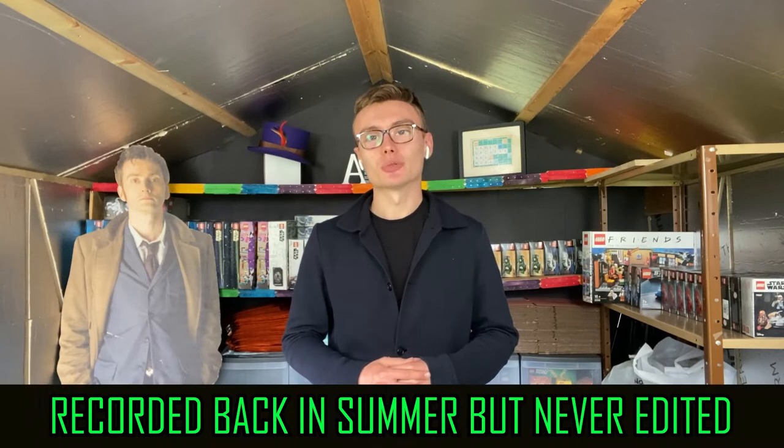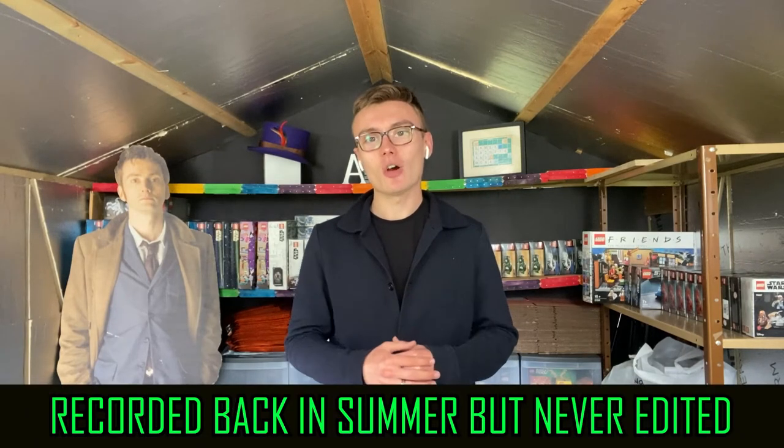Hi guys, it's Adam and welcome to another video. In today's video we are going to do 10 Lego investing tips. It's been a fair few years since I've done a Lego investing tips video — the last one was three or four years ago when I did five tips. This video is going to be a little bit longer and more oriented for the beginner, for someone who's been doing this a few months who wants to add to their repertoire of ways to maximize their Lego buying potential.